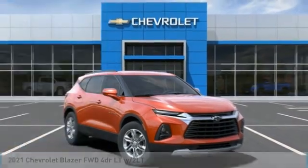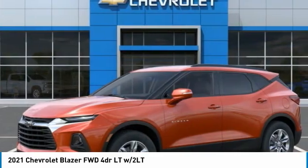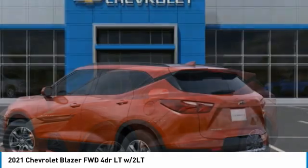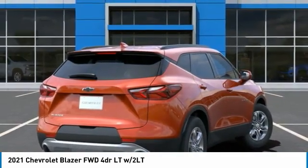Make a great choice today with the 2021 Blazer. The Chevrolet Blazer is fun to drive around town, comfortable to ride in, and decently capable off-road. Here are some of this vehicle's great options.